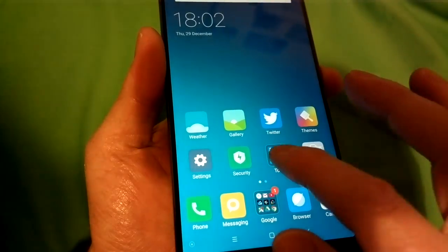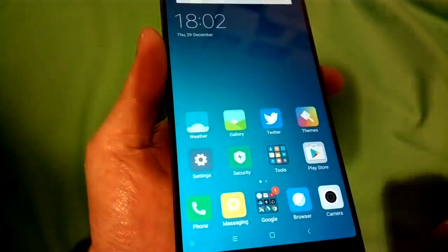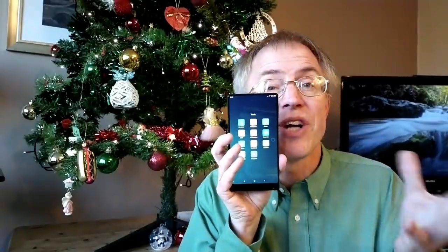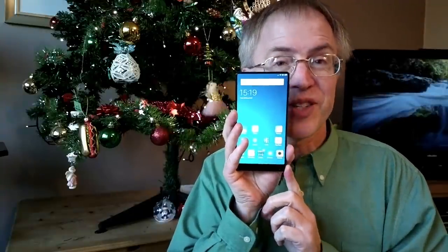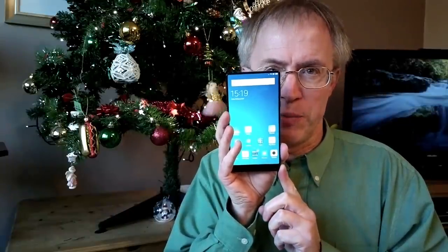MIUI comes with an entire raft of Xiaomi built-in applications — some useful, though some become redundant once you've installed Google originals like Contacts, Calendar, Photos, and Maps. The Xiaomi applications can't be uninstalled, unfortunately, so you have to hide them in a home screen folder. There's no app drawer here, so everything lives on the home screens. This isn't a huge issue, but it does make for quite a bit of setup time for the experienced user who wants the real Google first-party applications.